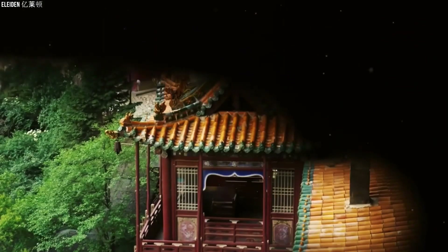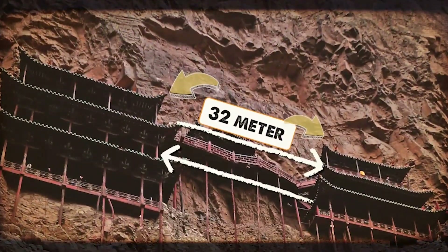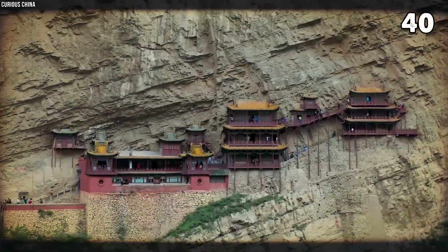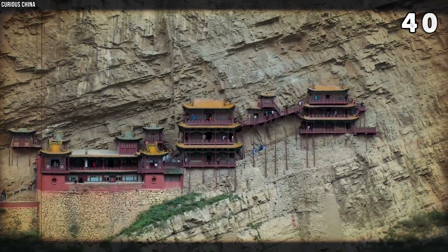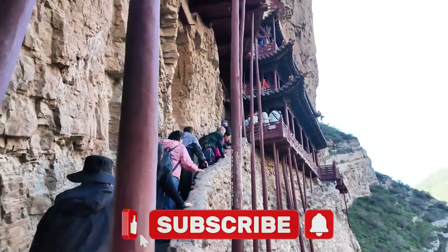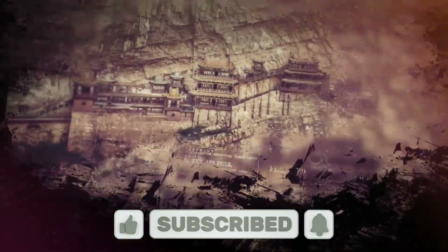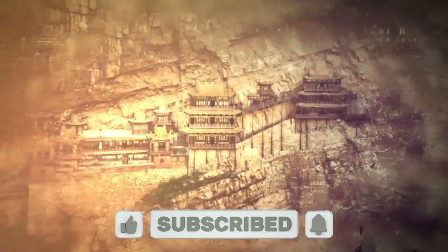The architectural design of the Hanging Temple is equally impressive. The layout includes two main towers connected by a 32-meter-long bridge, with 40 separate rooms serving as halls, pavilions, and corridors. These connected spaces allow visitors to travel through the temple while marveling at the breathtaking view of the valley below. The combination of natural protection and smart design has enabled the structure to endure centuries of earthquakes and other natural disasters.